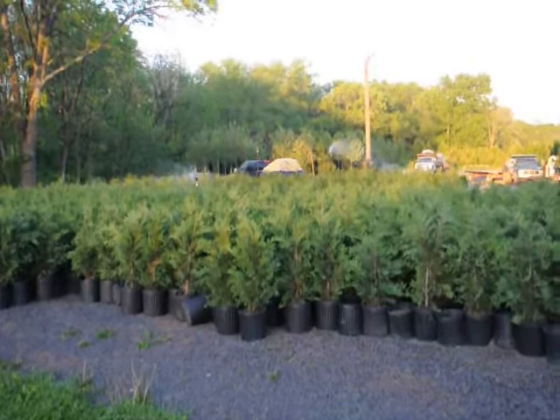This is a block of three-foot Leyland cypresses that we ship across the East Coast. We can also install.